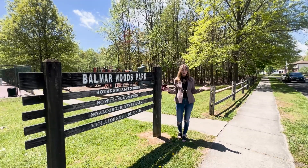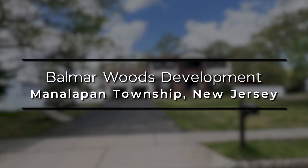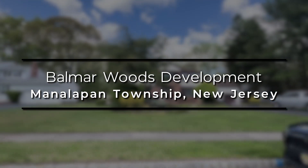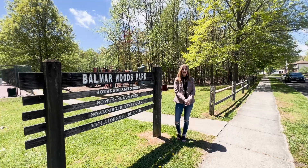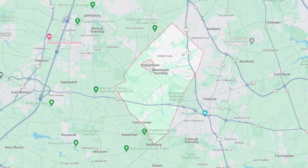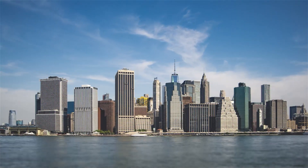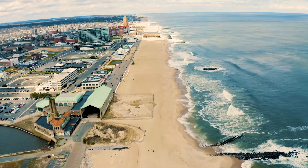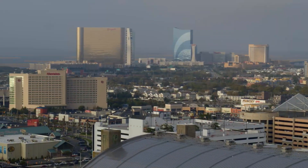Today, I am excited to take you on a tour of the Balmar Woods Development in Manalapan Township. This is a popular and highly sought after neighborhood. If you are just learning about Monmouth County, it may be helpful to know that we are located in the central part of the state, about an hour from New York City, minutes from many of the Jersey Shore beaches, and only a little over an hour to Philadelphia and Atlantic City.